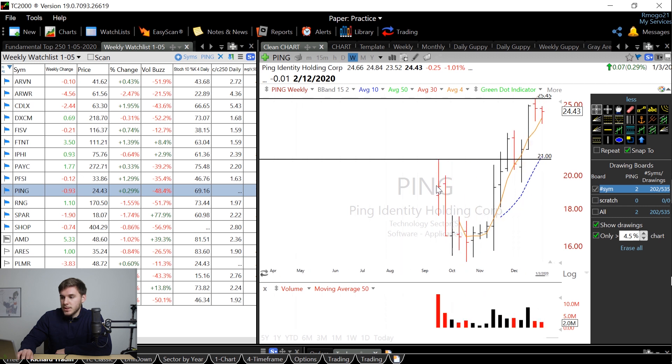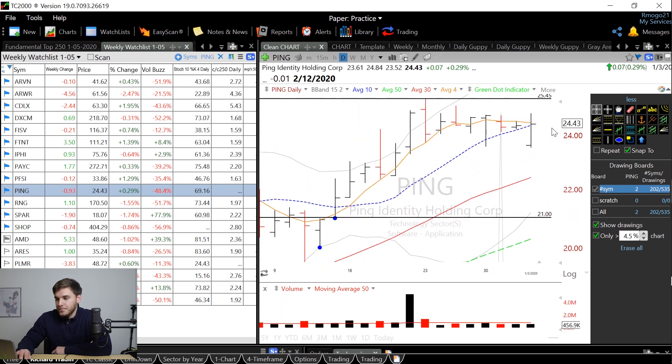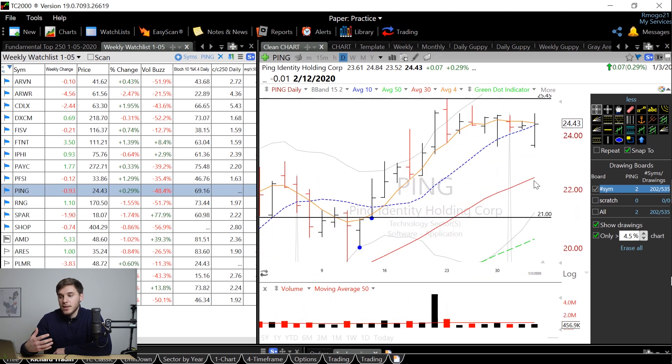Next we've got Ping, which is a new IPO. It wasn't a green line breakout, but it was the first IPO base that broke through, and since then it's been doing very well. Looking on the daily chart, you can see it kind of formed a cup and handle pattern and then broke through that, and now is consolidating once again. I'd want to see this form a green dot or Bollinger Band bounce and maybe meet up with its 30-day moving average, or even consolidate until it meets its 50-day moving average before moving up.